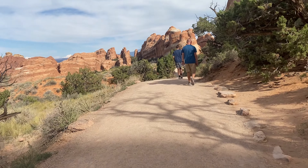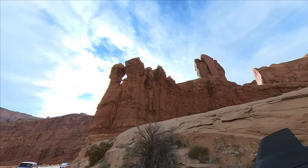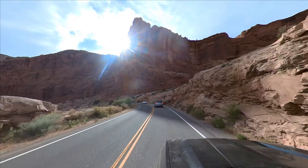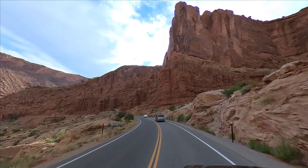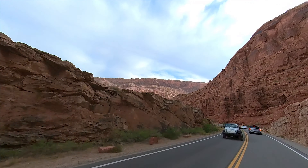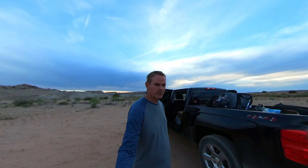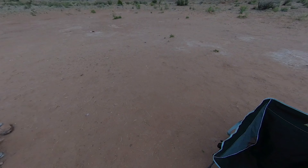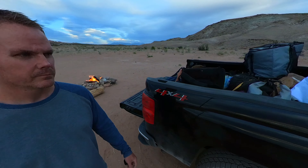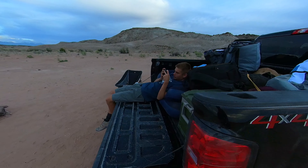I think we're probably going to call it a day — pretty tired. Going back to the same campsite we went to last night. Got a pretty good fire going, it's really windy. The truck is an absolute mess — I'll try to get it straightened up tonight.